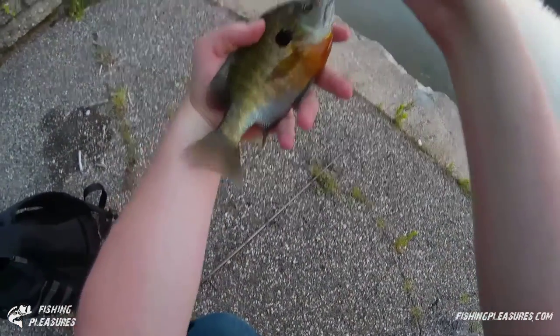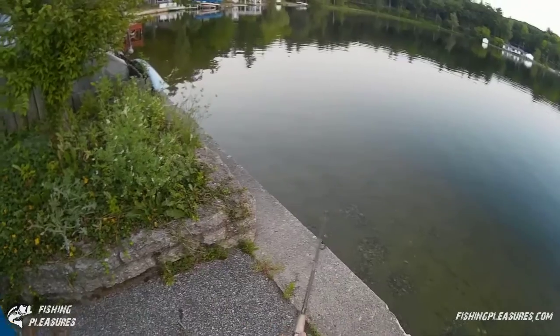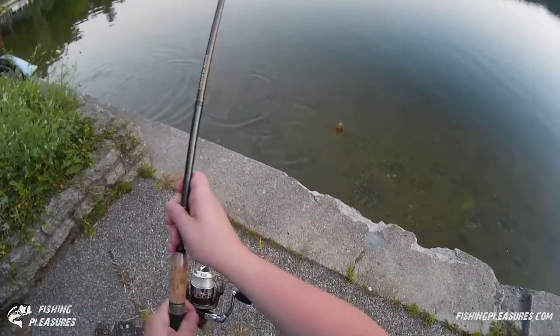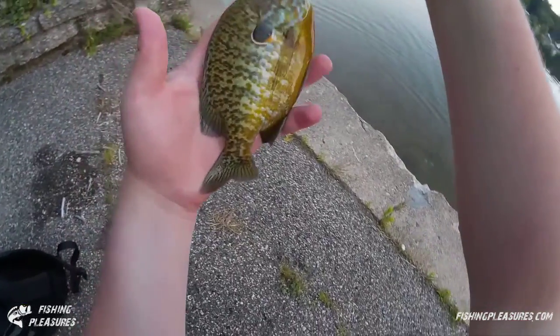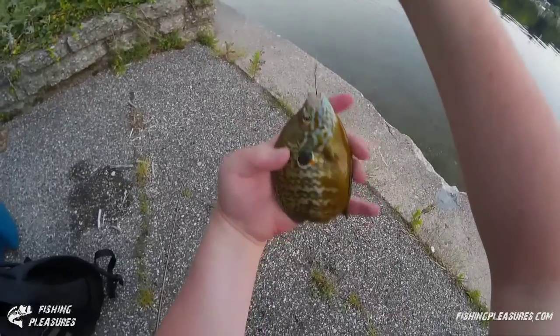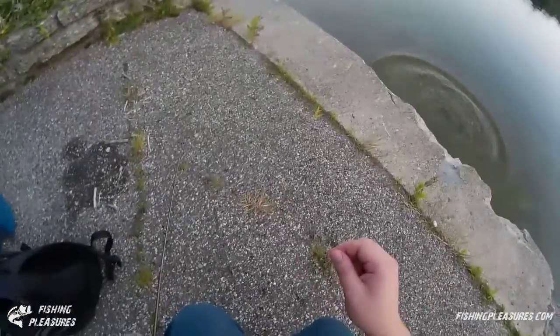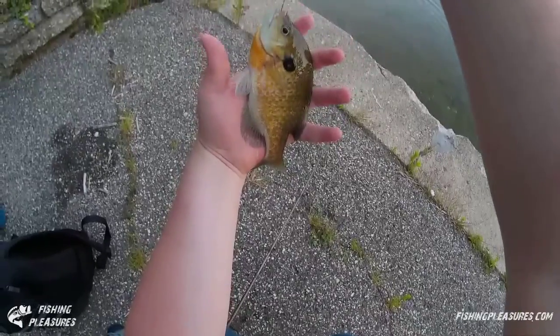Look at this bluegill — isn't that gorgeous? That's a beauty. I need to get some more bait on here. Cast it over here — got another one. This one's not huge but it's a nice fish, it's another pumpkinseed. Look at this guy — beautiful pumpkinseed, got a white ring around it. There he goes back in the water. Got another one — it's another nice bluegill. Look at that bluegill, what beautiful colors!